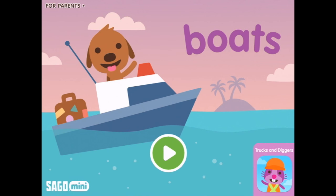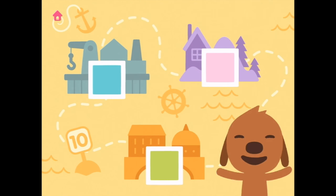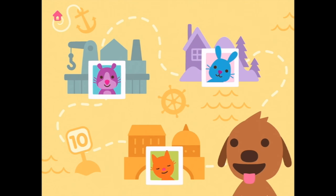Welcome to Sago Mini Boats. I can see Harvey there, let's press play. Go and see what we shall do. There's Harvey. Who would you like to visit, Harvey? Jack or Ginger? Or the little guinea pig? Maybe we'll go and visit Ginger.